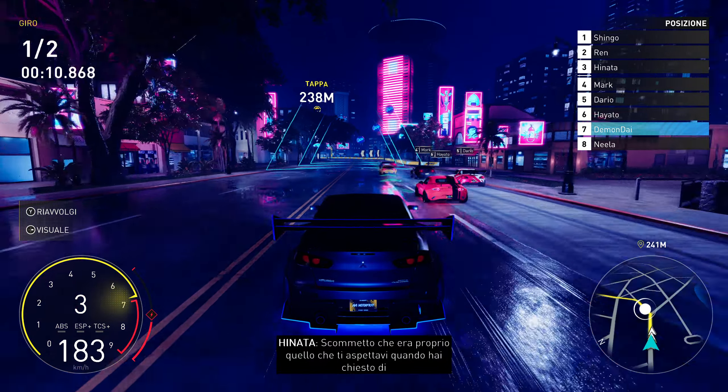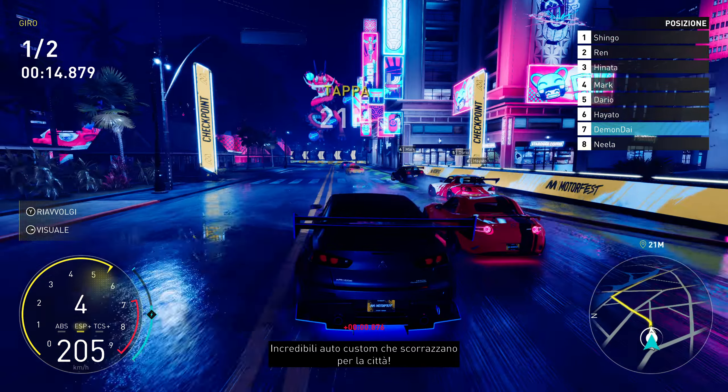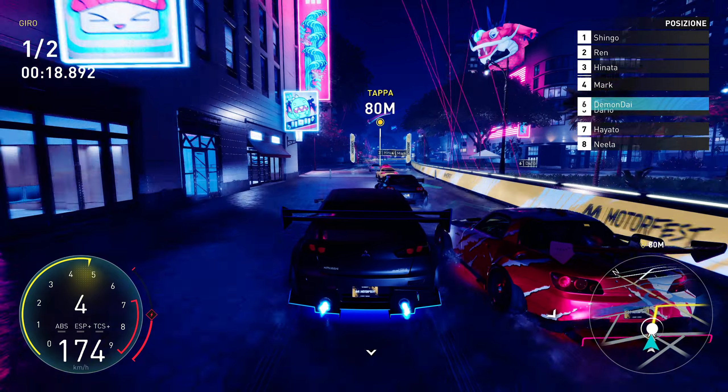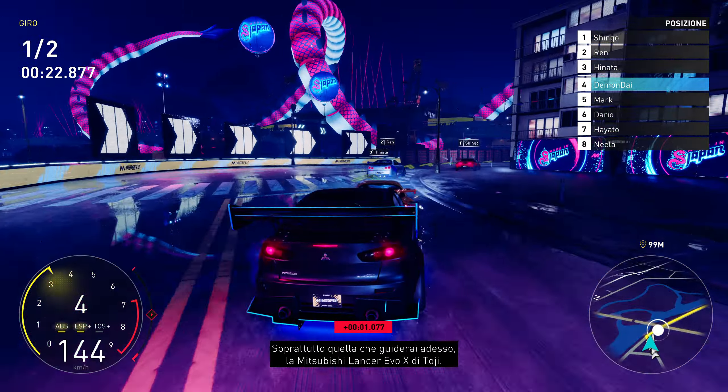I bet this is what you were waiting for when you signed up for the Made in Japan experience — out of this world customs, owning the city. Well, you got your wish. Everybody's car is on top of their game, especially on your ride.